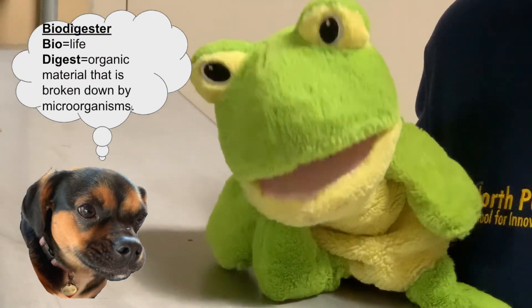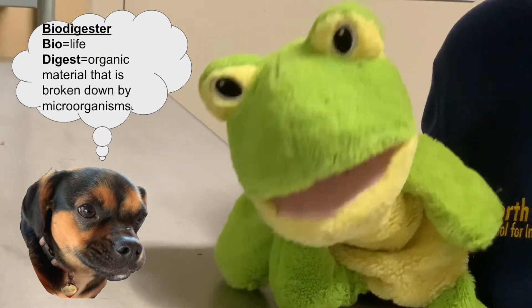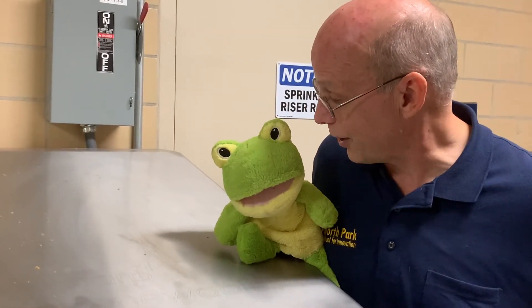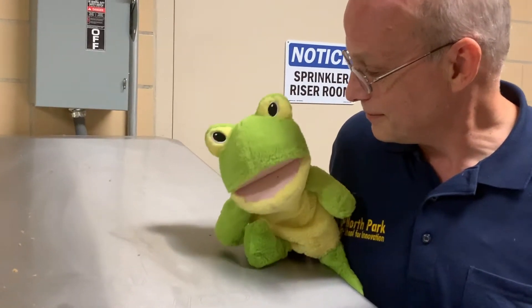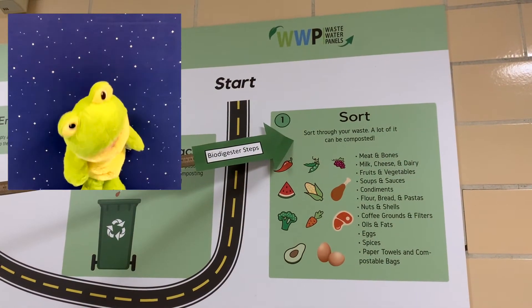Bio equals life, and digest means organic material that is broken down by microorganisms. And Froggy, can you tell us how it works? Yes! I will show you step by step.